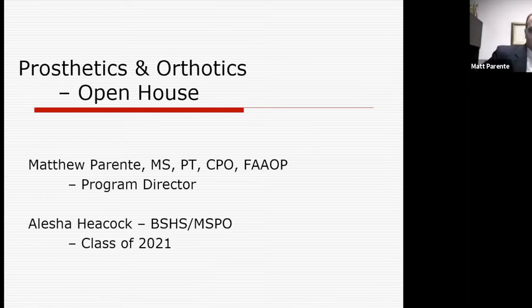One of our special invitees and panelists is Ms. Alicia Heacock. Alicia has been with the university for five years now. She came through the bachelor's of science in health science pathway and is now anticipating graduating in a couple of months. She's a second year graduate student, well on her way. I figured Alicia would be a great liaison, a great person to ask some questions to for you guys.